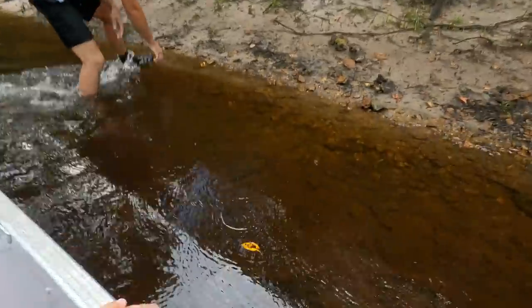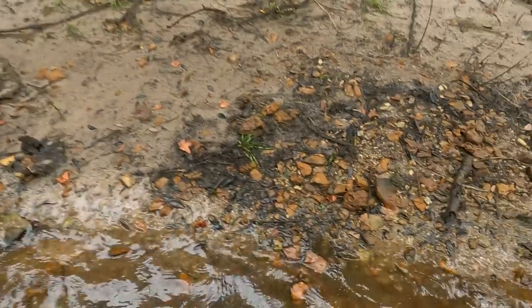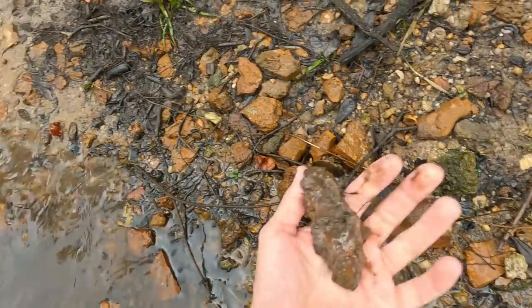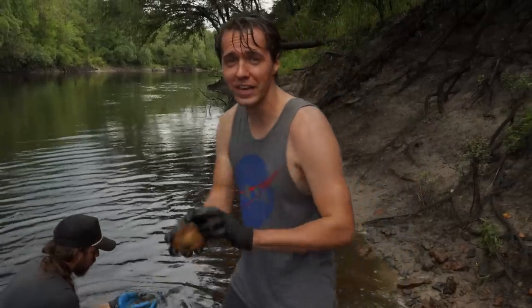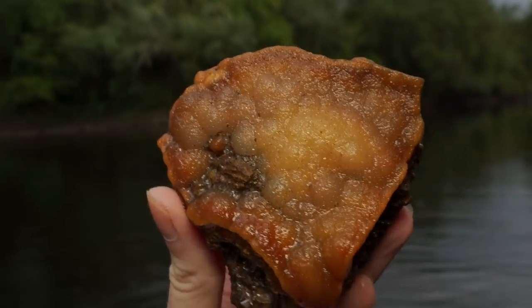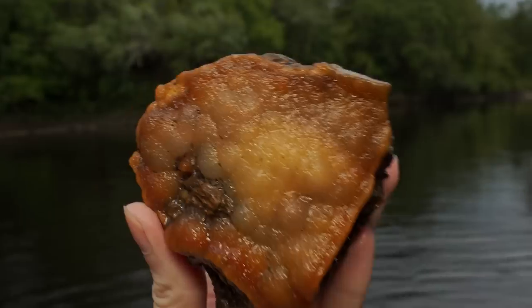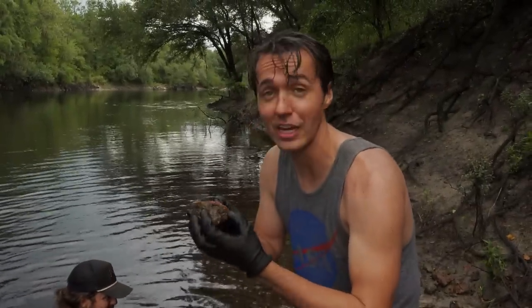The water feels warm now. Kyle and I are going to hunt this spot right here because I just pulled out my best one of the day. I'm going to have to hit that with a good light later — get it in the sun because that's sparkly druzy quartz. If we can find some more of that it will be a good day.